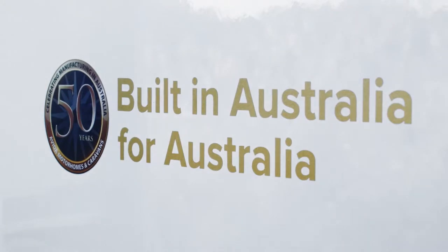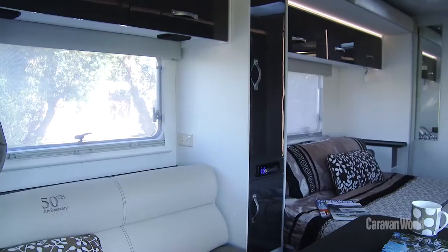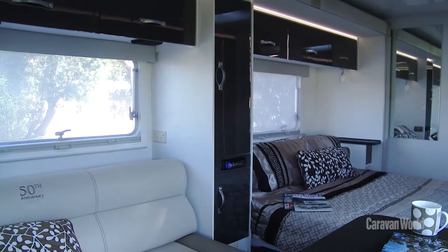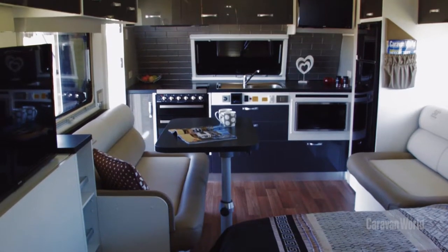The interior of the Topaz feels a lot more spacious than normal, and that's because of the slide-out. Slide-outs are becoming a lot more popular in caravans, but in the case of the Topaz it's highly effective and the result is a very functional layout.